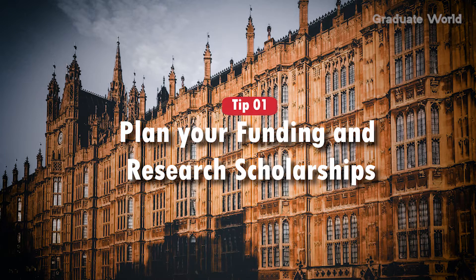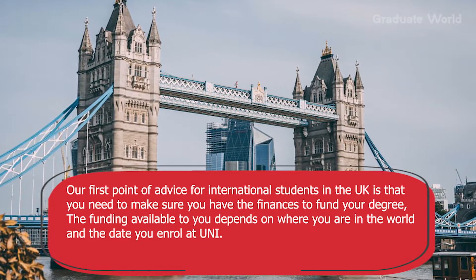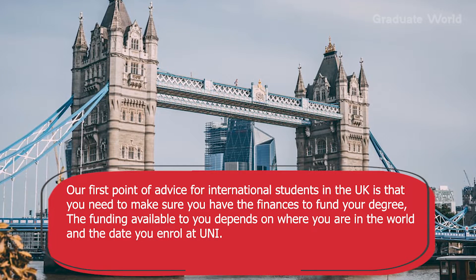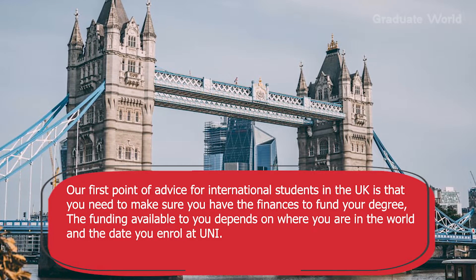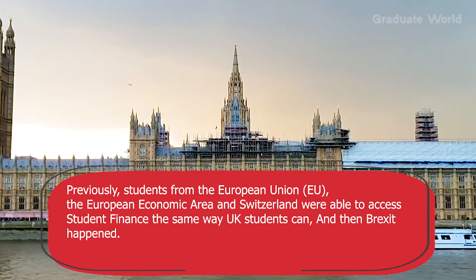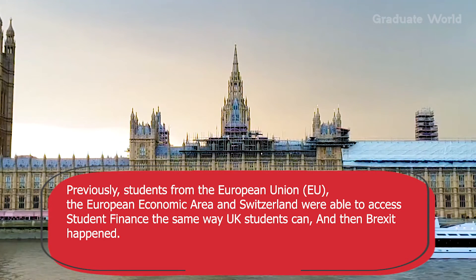Tip one: plan your funding and research scholarships. Our first point of advice for international students in the UK is that you need to make sure you have the finance to fund your degree. The funding available for you depends on where you are in the world and the date you enrol at university. Previously, students from the European Union, the European Economic Area and Switzerland were able to access student finance the same way UK students can.